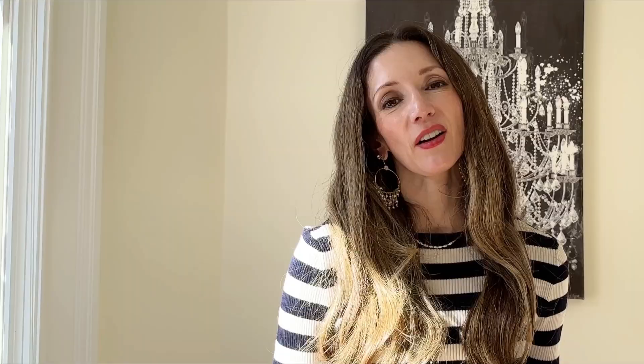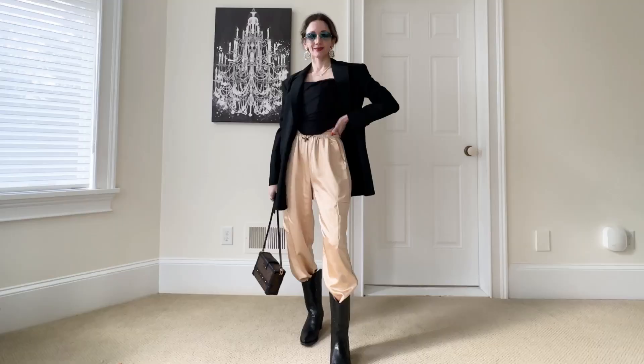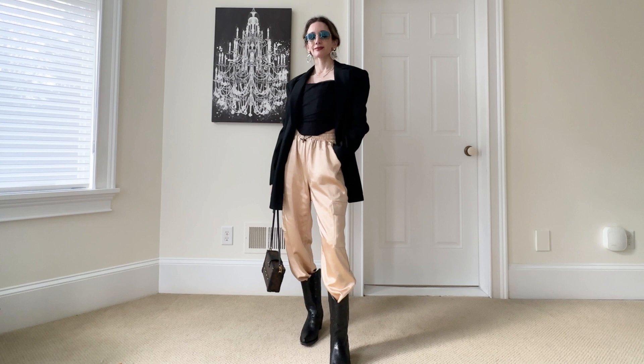In this outfit, a blazer automatically makes the look work-appropriate. Because it's spring and summer, I'm using a white blazer — similar to those Hailey Bieber outfits with sweatpants, a blazer, and heels, but the cargo pants add more structure and are definitely more work appropriate. The blazer is great if you want to wear a crop top or tank top but feel too exposed or like it might not be appropriate for certain occasions — you add the blazer and you're good to go.